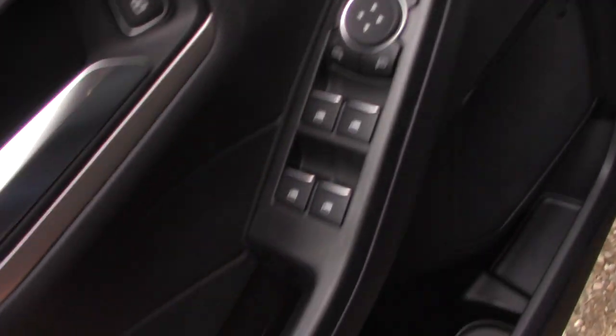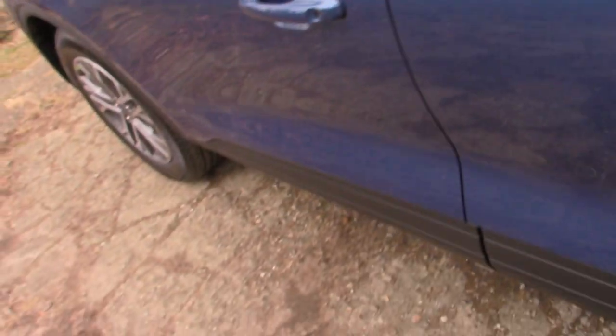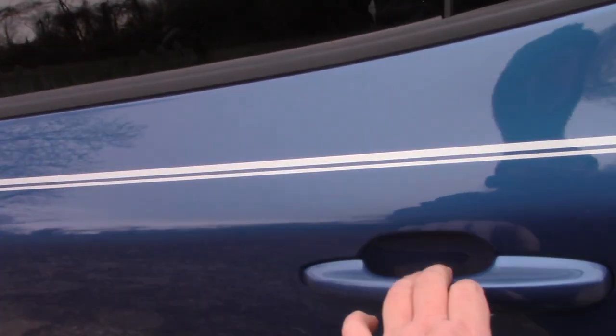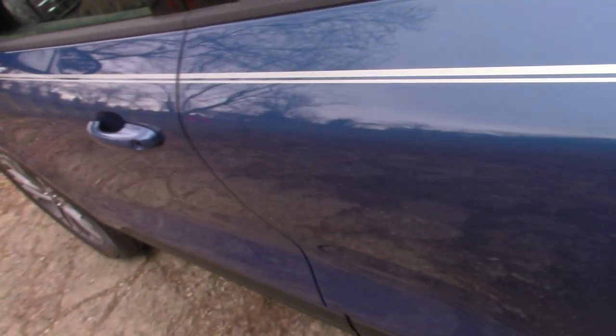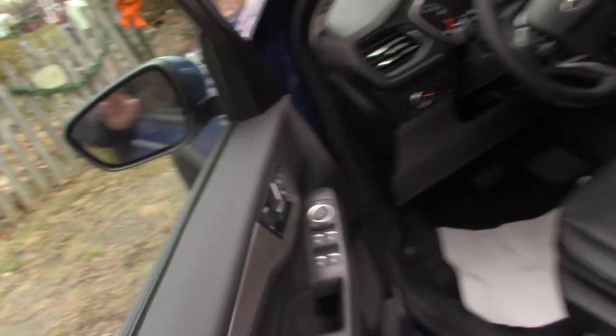It has electric mirror controls and window locks for the back windows. Keyless entry system, AC on. It's got LED lighting.